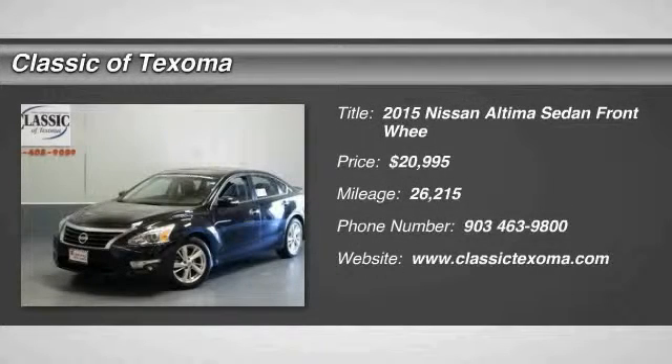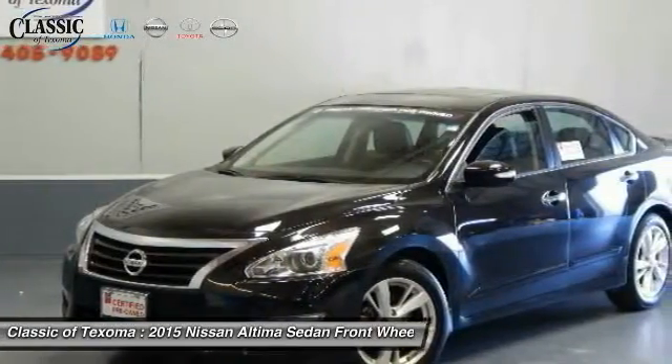2015 Nissan Altima. The Nissan Altima offers advanced features to make life easier, including push button ignition, which comes standard.